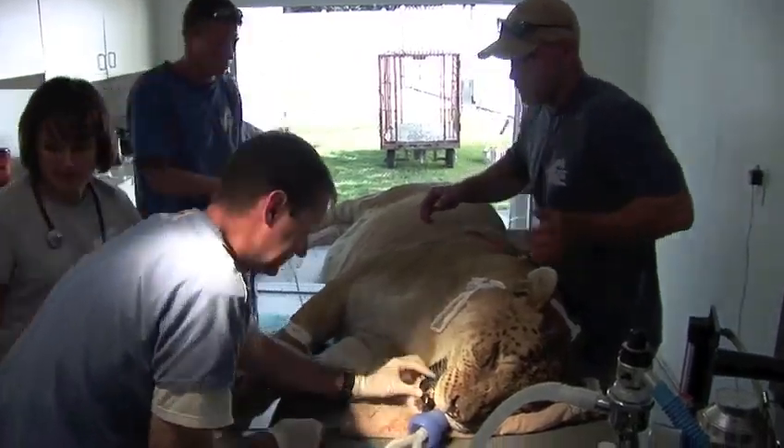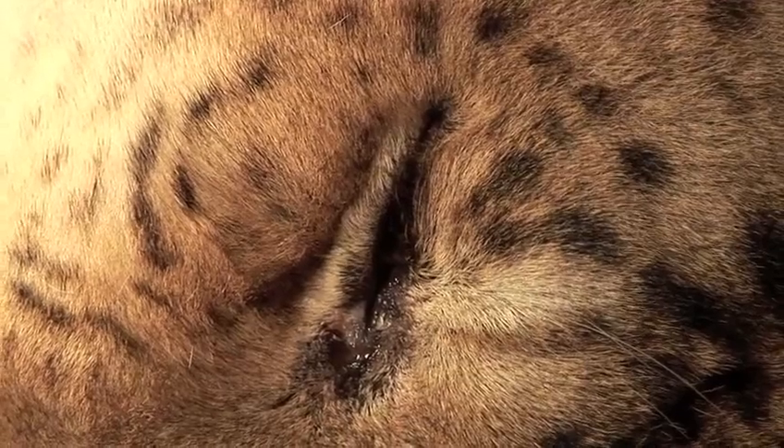Everything's going very smoothly so far. We're about halfway done on one side. We'll switch over and do the other two teeth and then wrap everything up. Hopefully we can keep going at this rate. Everything looks great.